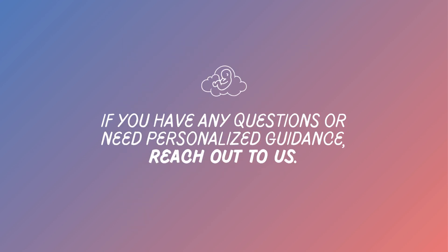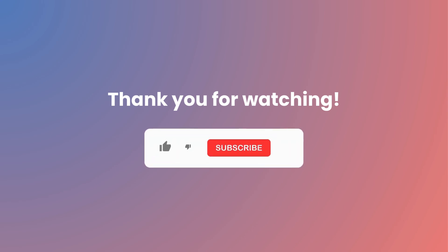If you have any questions or need personalized guidance, reach out to us. Thank you for watching. Don't forget to subscribe for more informative content.